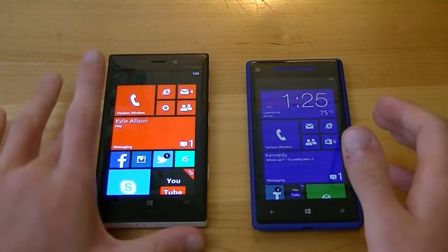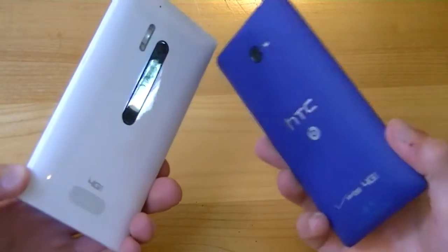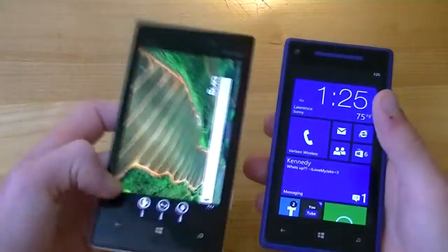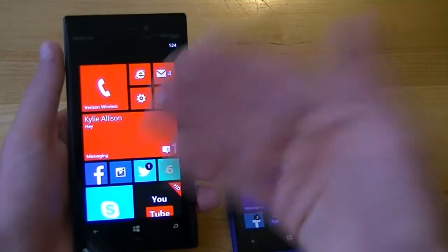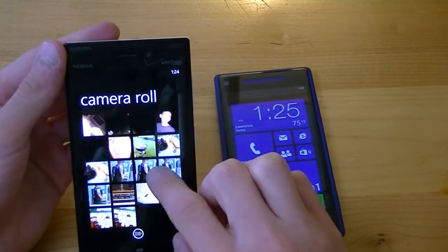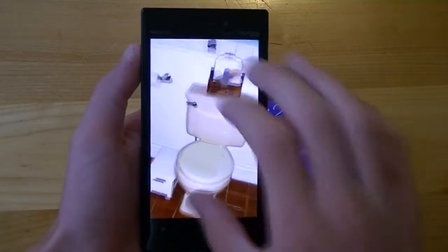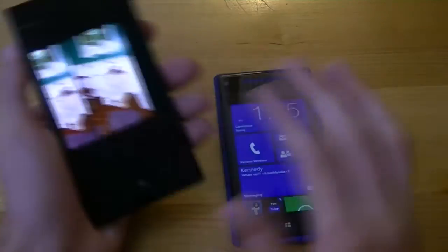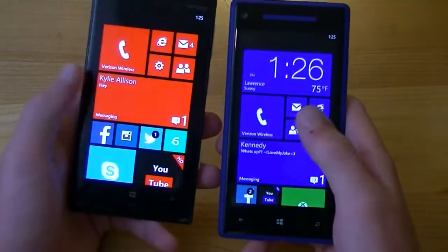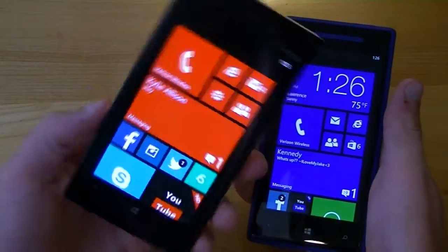Now in terms of cameras is where we start to see differentiating factors. The Lumia 928 has an 8.7-megapixel rear-facing camera; the HTC 8X has an 8-megapixel camera. The Lumia 928 has a xenon flash, whereas the 8X has an LED flash — and this round goes to the Lumia 928 because that xenon flash is incredible for low-light situations. You can be in a pitch-dark room — here's an example: my bathroom was completely dark, I snapped a picture with the Nokia Lumia 928, and you can see it lit up the entire area. You just don't get that with an LED flash on the HTC 8X. Both take fantastic shots indoors or outdoors with lots of daylight, but if you're talking about low-light or no-light situations, the 928 really does shine.